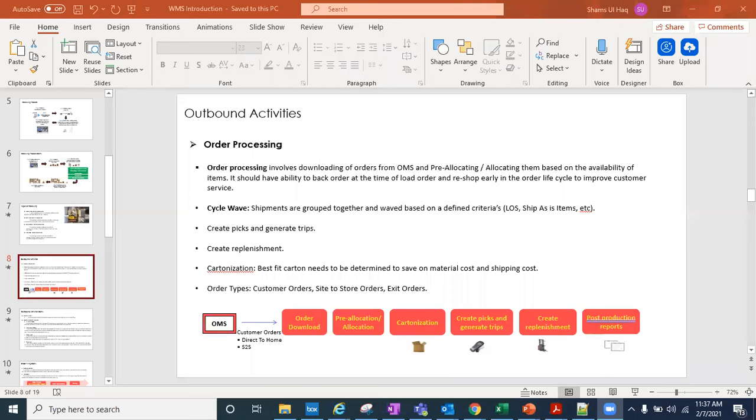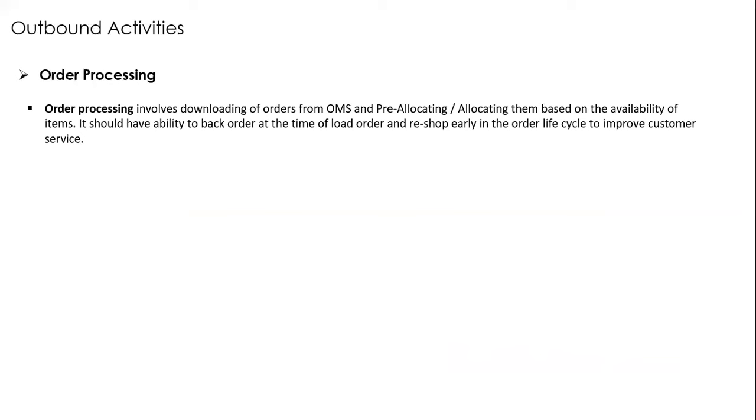Order processing involves downloading orders from the OMS — the Order Management System. Orders from customers are downloaded, pre-allocated, and allocated. Pre-allocation means checking available inventory while downloading the order. You then allocate based on inventory availability. The system should also support back-ordering — if a warehouse doesn't have the inventory, it either sends the order to a different warehouse or cancels it. Back-order means signaling that the item isn't available; reshop means routing to another warehouse.